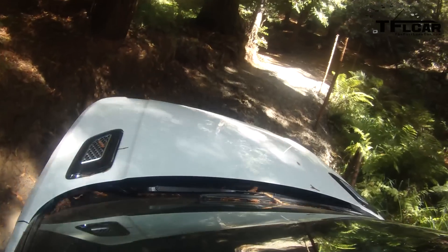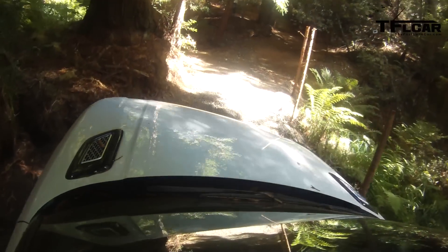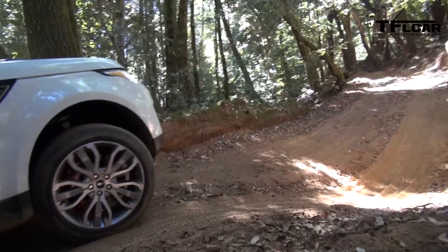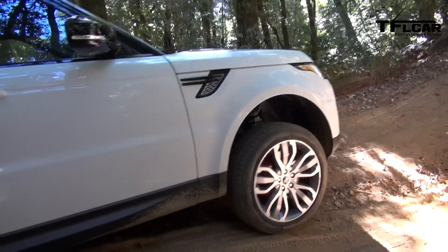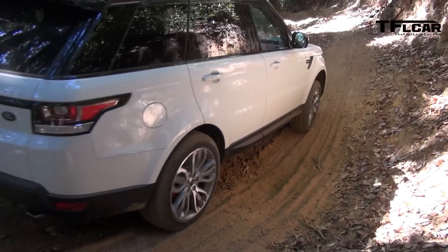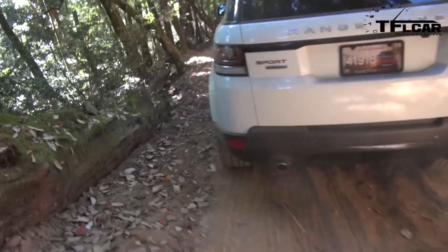Now it's going to do all the braking for me because this is a pretty steep hill — it's in first gear with hill descent control active. Nobody was hurt in that moment, and no $93,000 Range Rover was scratched. The good thing is we've got cameras going, so if we do roll it off this hill, we'll have good video — that'll be a really good YouTube video. We'll see if we're talking about airbags on the way down.